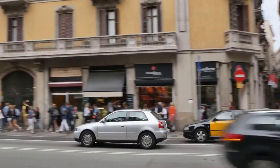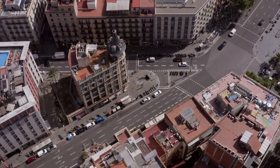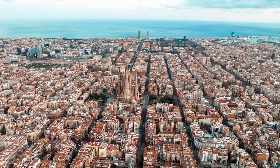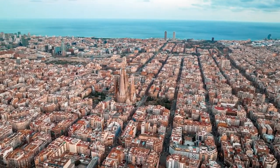We hope you've enjoyed this tour of Barcelona and that it has inspired you to plan your own visit to this amazing city. Start planning your trip to Barcelona today and discover all the amazing sights, sounds, and experiences that this incredible city has to offer.